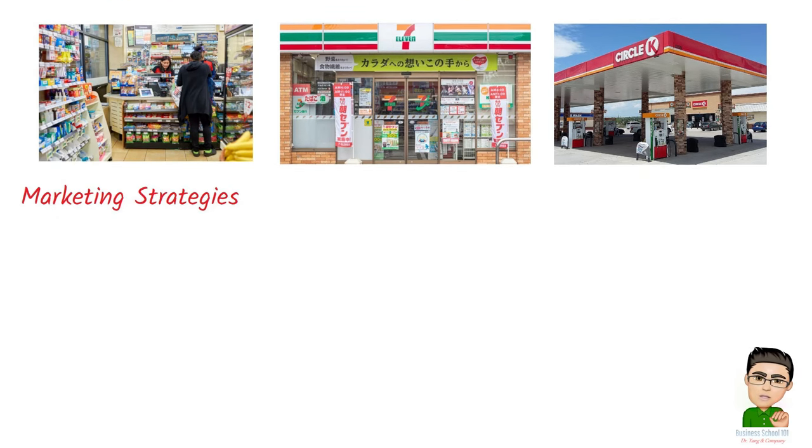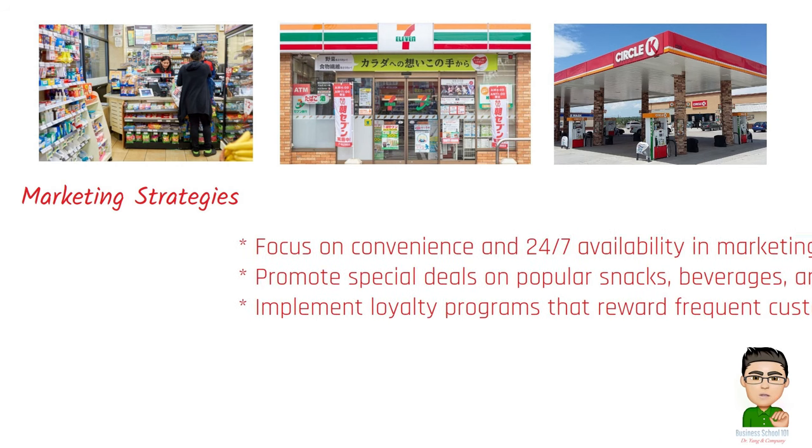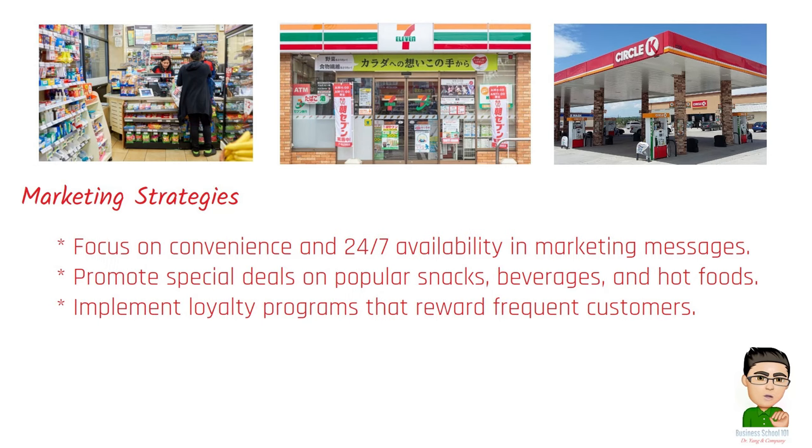Marketing strategies for convenience stores include: focusing on convenience and 24/7 availability in marketing messages; promoting special deals on popular snacks, beverages, and hot foods; and implementing loyalty programs that reward frequent customers.